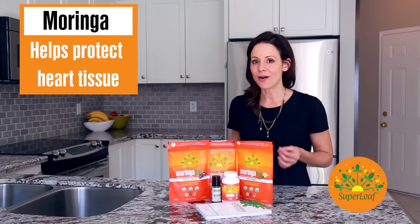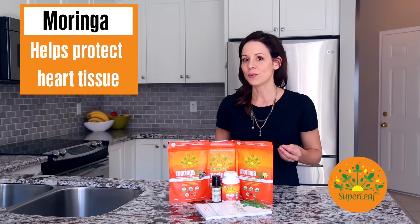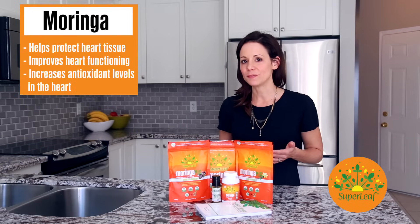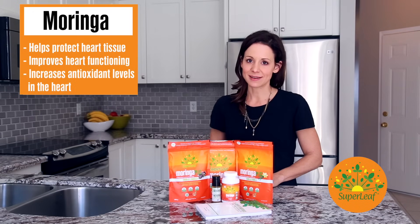The extremely high antioxidant levels in Moringa also appear to protect the heart. In a recent study, it showed that a compound isolated from Moringa protected the heart tissue from damage, improved heart functioning, and increased the antioxidant levels in the heart.